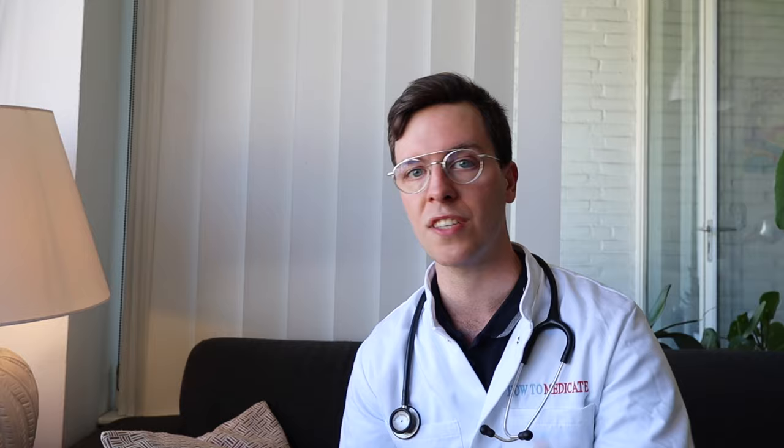Metronidazole is a very effective antibiotic but unfortunately it can have some side effects. In this video I will only discuss the most common ones, but if you're looking for a complete list then check your leaflet or ask your prescribing physician. Commonly — in 1 to 10% of all patients — you will experience increased sensitivity to additional infections.